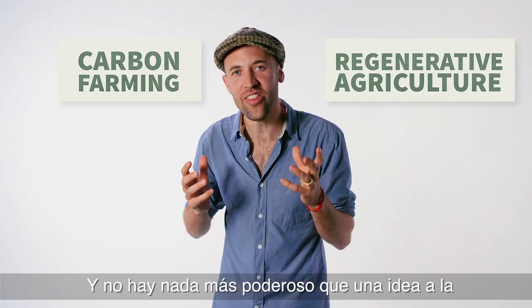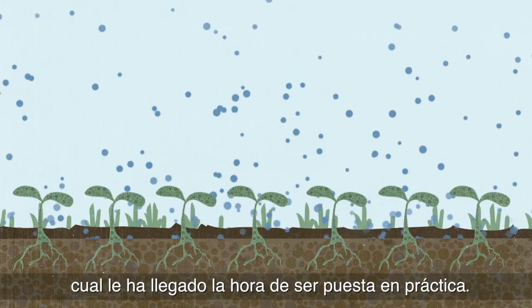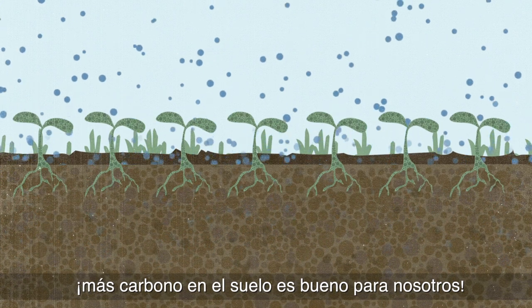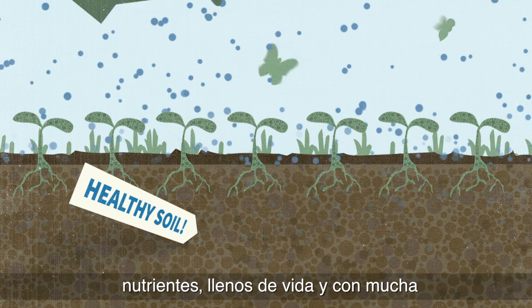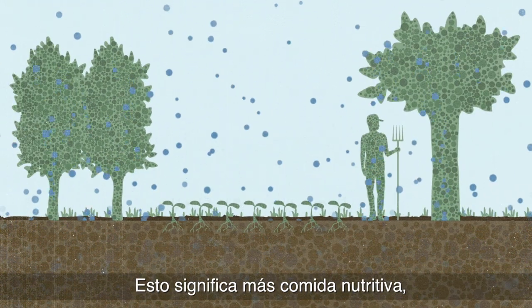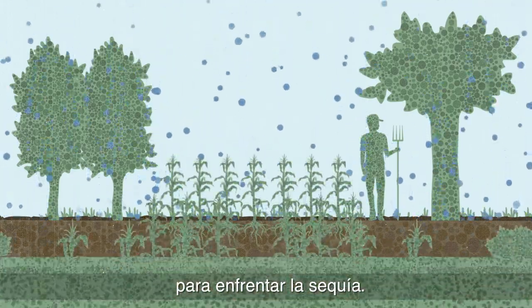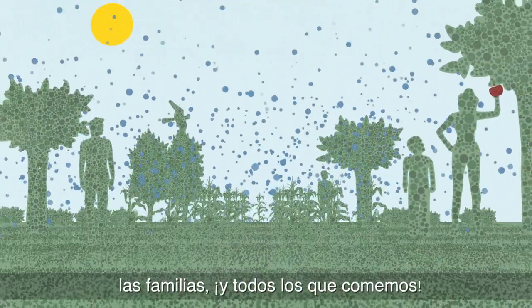There is nothing more powerful than an idea whose time has come. Unlike more carbon in the atmosphere, more carbon in the ground is good for us. It makes healthy soil, which is nutrient-rich, full of life, and holds way more water. This means more nutritious food and crops that are more resilient in the face of drought — and that's good news for farmers, families, and everyone that eats.